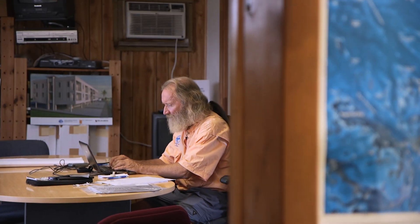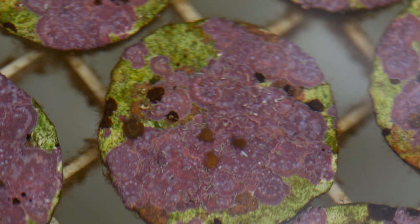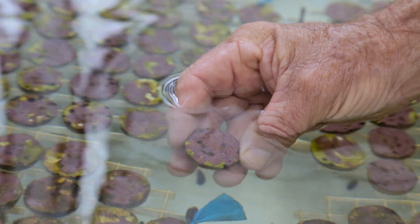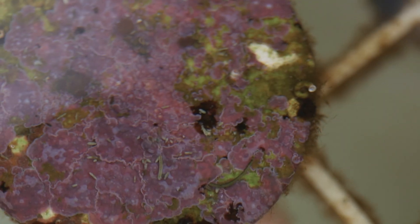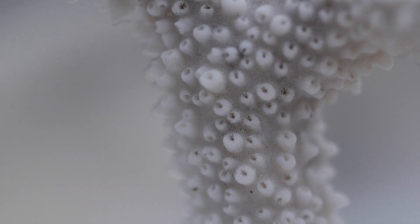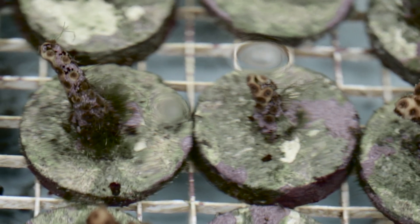Ten years ago, we almost needed a coral self-help group among scientists because things were going so dismal. We were disappointed at how slow early growth from an egg or larvae really is. This disc with the pink and purple color has brown spots in the center — each one is an actual baby coral almost half a year old. It took three years to get to the size that we thought would be worthwhile working with.